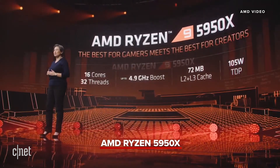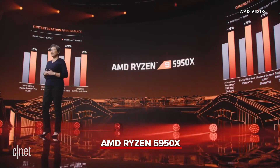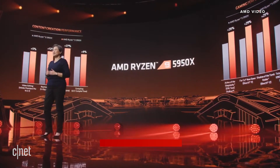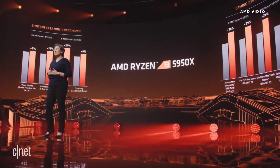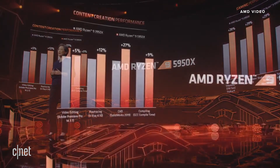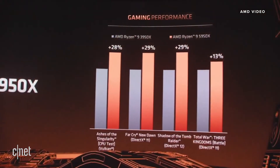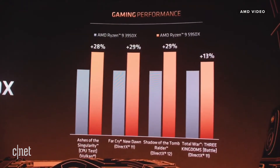Now let's take a look at some of the performance. If we look at the generational uplift from the 3950X to the 5950X, we see up to 27% more performance in CAD workloads and 12% more performance in rendering workloads. More impressively, we see up to 29% more gaming performance. This is really how we bring the best of both worlds together.